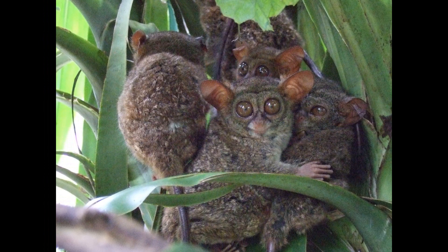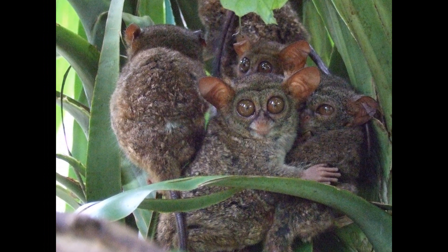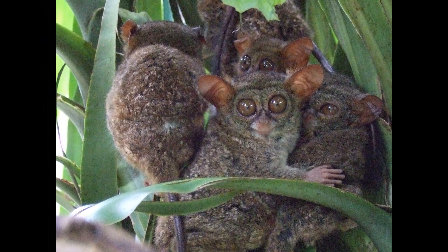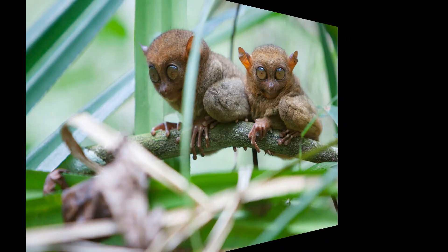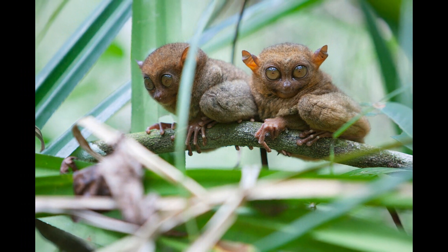Tarsier infants develop relatively slowly. They gradually become more independent and start to explore their surroundings and learn to hunt for prey as they grow. The timing of weaning and full independence can vary depending on the species and environmental conditions.